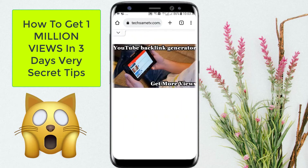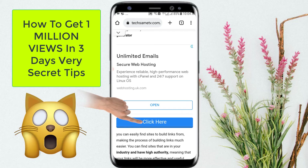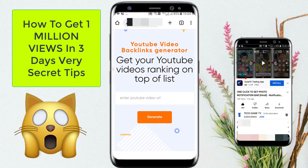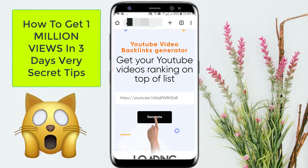Scroll down and wait a few seconds, then click on the 'click here' button to open this link. Scroll here, first copy your video URL — the video you want to get views on — and then paste it here and click on the generate button.